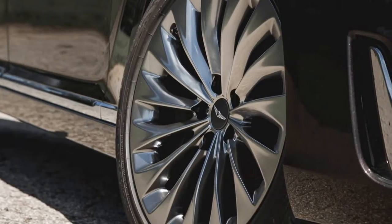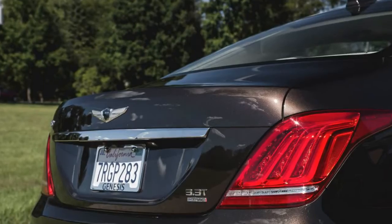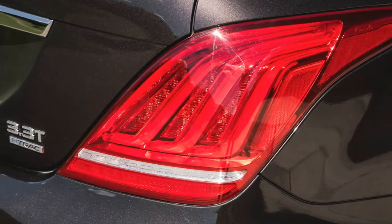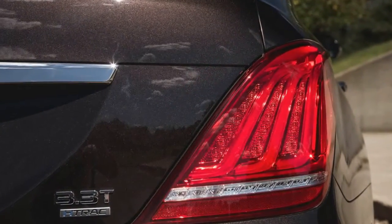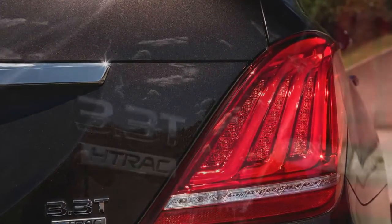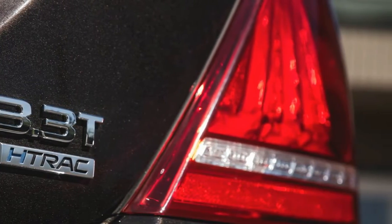Of the two engines that Genesis offers in the G90, we prefer the twin-turbocharged 3.3-liter V6. Compared with the optional 5.0-liter V8, it's nearly as powerful, provides virtually the same performance, and is more fuel-efficient.